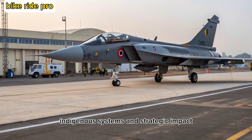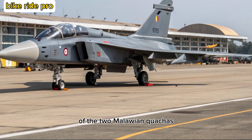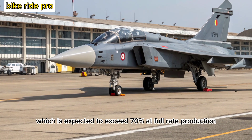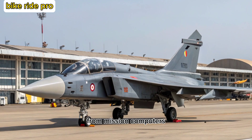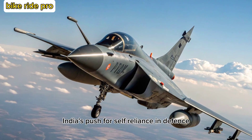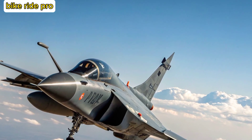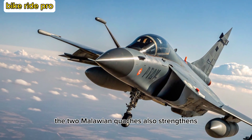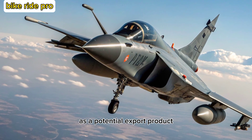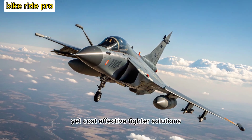One of the standout features of the MK2 is its indigenous content, which is expected to exceed 70% at full rate production. From mission computers to electronic warfare systems and radar, India's push for self-reliance in defense technology is clearly visible. The MK2 also strengthens India's position in global defense markets as a potential export product, particularly for nations seeking reliable yet cost-effective fighter solutions.